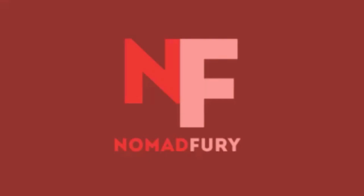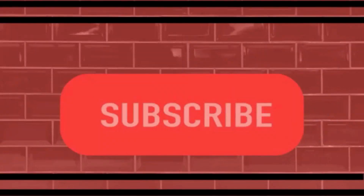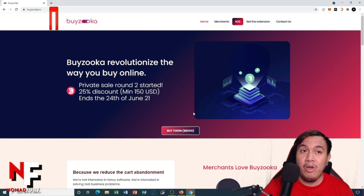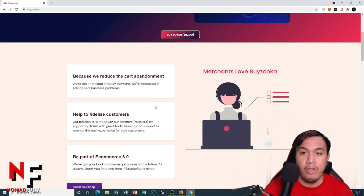Let's get to know first about Byzuka. They revolutionize the way we buy online, so if you are into online shopping or e-commerce, this one's for you. They're currently under private sale round two, so you'll get a 25% discount if you buy some BZU tokens, with a minimum of 150 USD, ending on the 24th of June 2021.